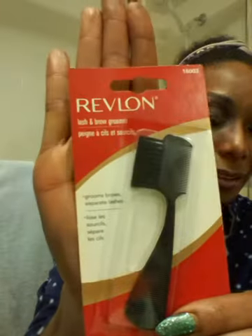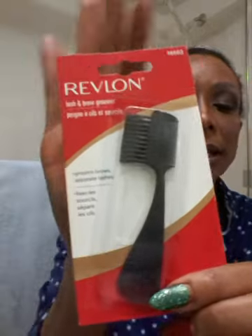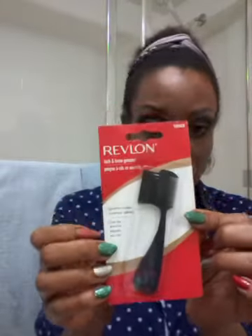Get a cup of coffee, because for one dollar — and I had a coupon to get one item free — look at this: in the dollar store, Revlon! This is for your brows and your lashes. One side is to separate your lashes and the other side is for your brows. It's in the dollar store. These must cost five dollars or more at the regular drugstore.